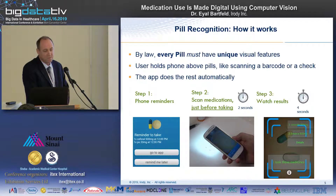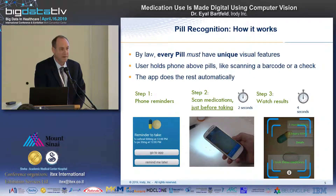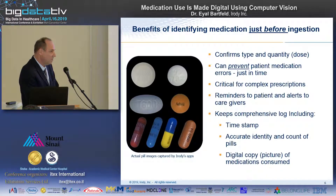The user just holds the phone above the pills, just like scanning a check or a barcode, and the app does the rest within two or three seconds automatically. This is the resolution that we get — these are actual pills that were captured by our systems.